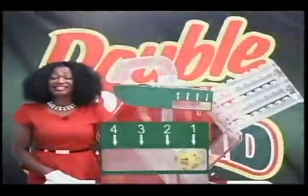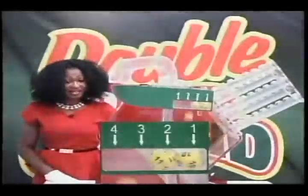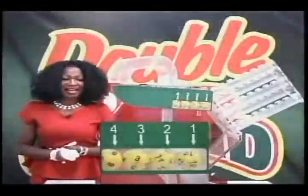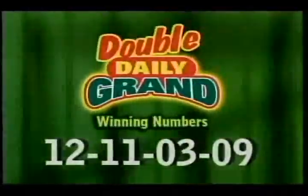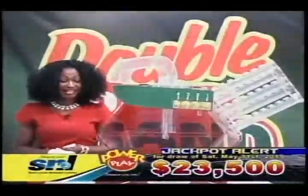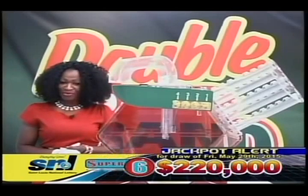The first number is 12, second number is 11, the third number is 3 and the fourth number is 9. Let's have another look at your winning numbers: 12, 11, 3 and 9. Double Daily Grand — every day is speedy. Time for a second chance of winning with Big Four.